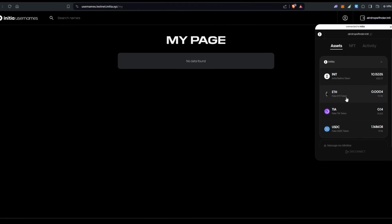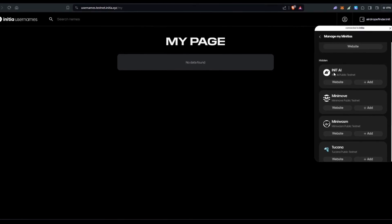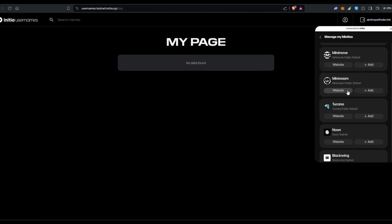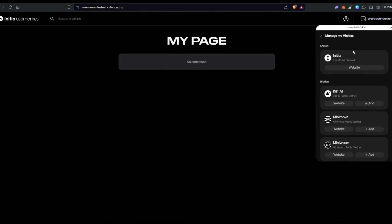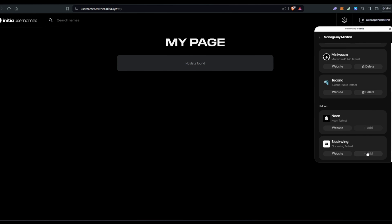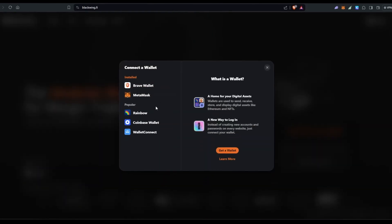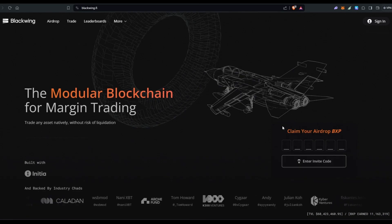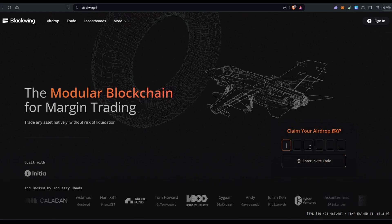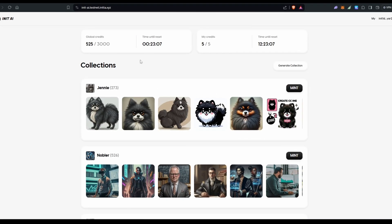If you click on your wallet and then NFT and 'Manage My Minichains,' you can see hidden options: Init AI public testnet, Minimo, Mini Swam, Mini Wasm, Tukana, Noon, and Blackwing. You can add them to your wallet. After adding, you can visit their websites. On Blackwing, you can create a new account using any wallet like MetaMask, or enter an invite code.